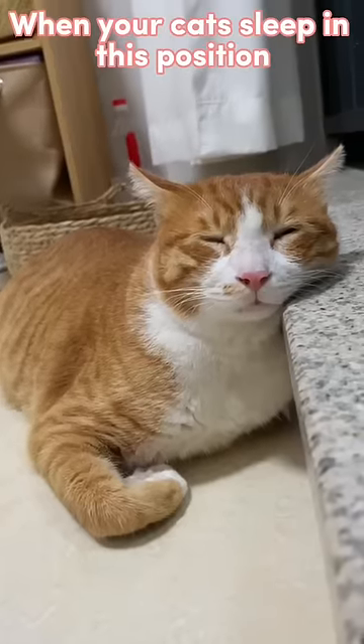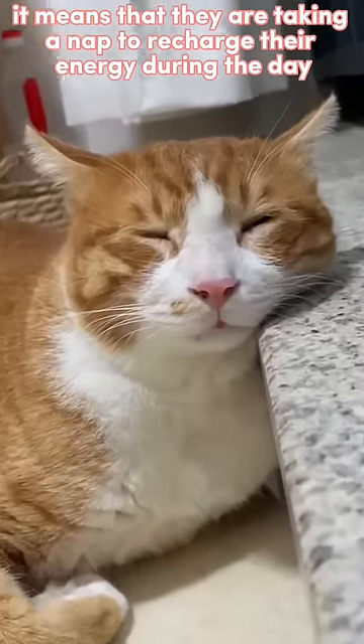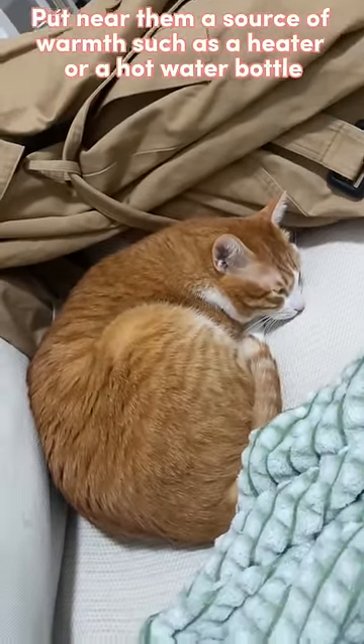Cat loaf: when your cats sleep in this position, it means that they are taking a nap to recharge their energy during the day. Curled up position: cats sleep in this position to conserve their body heat.